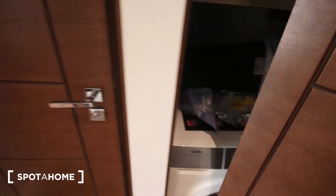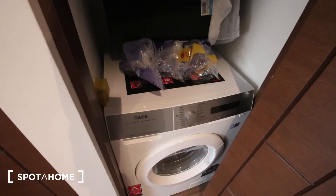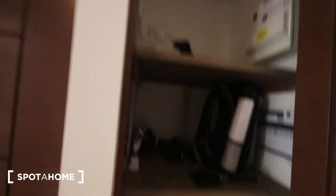The front door is just behind me — we are on the second floor of the building. First thing directly in front of me is a small closet where you find the washing machine and dryer and a bit of storage.